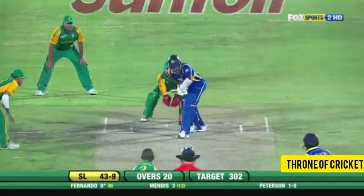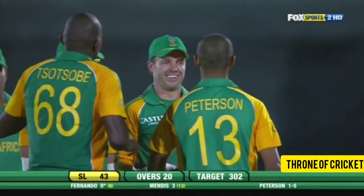It's all over — South Africa win! The lowest ever total for Sri Lanka in an ODI: bowled out for 43. That was a convincing bowling and fielding performance from South Africa. It certainly was.